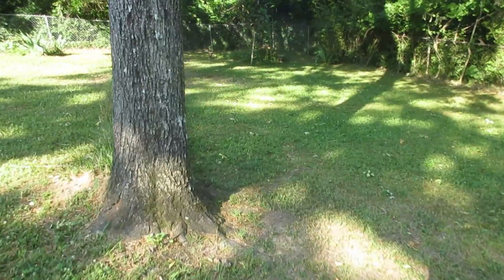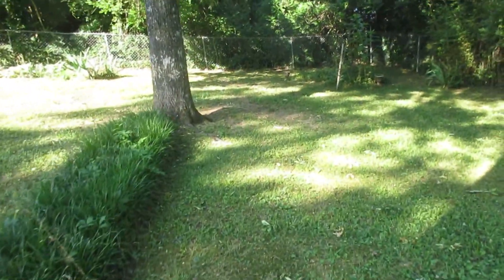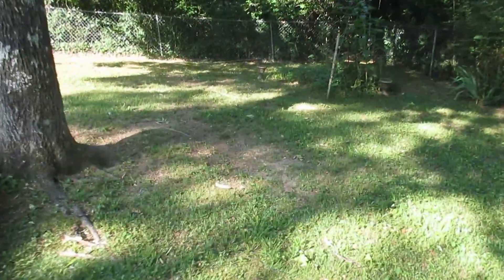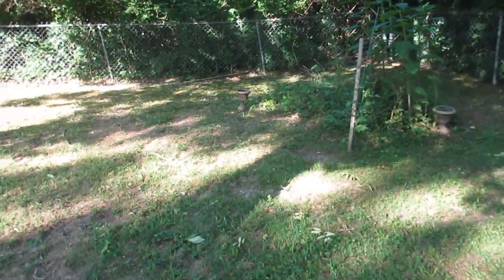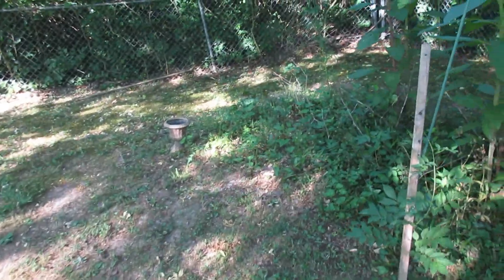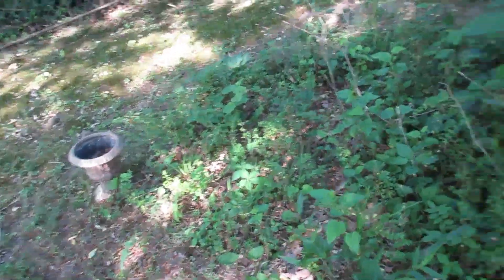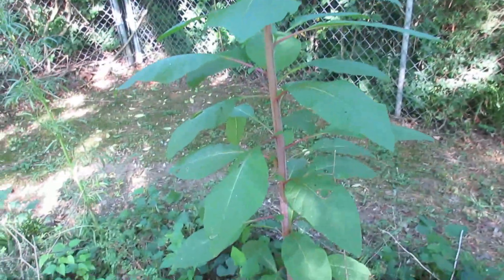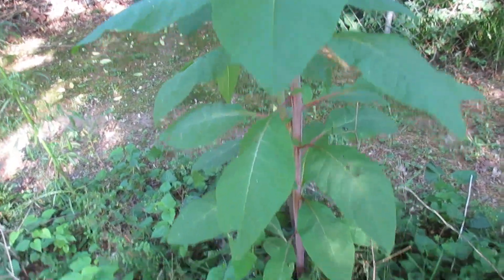We have put another garden in over here — a flower garden. This was just an area that had no use whatsoever, so we threw some wildflower seed in here. Up until a few days ago we actually had some flowers in here. Now it's beginning to look like a jungle. It looks like some kind of weed, but they have a right to live too.